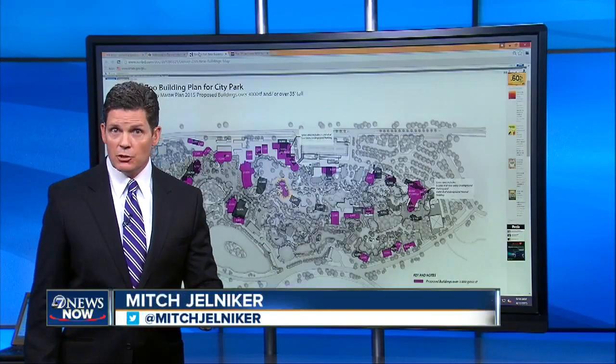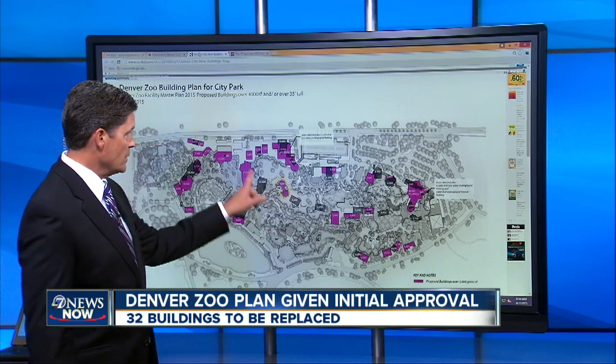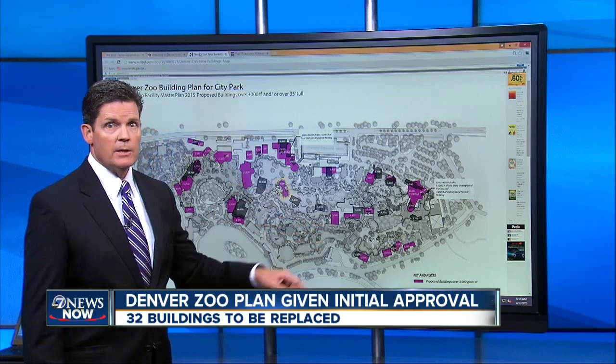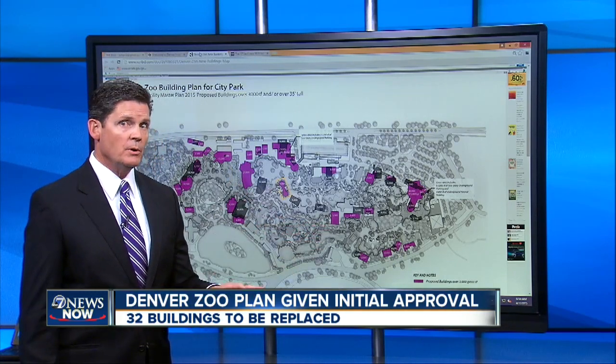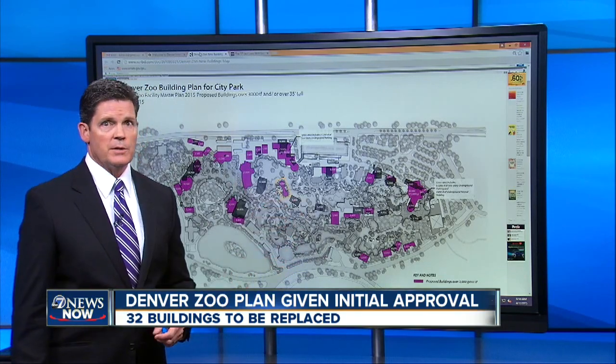Denver City Councilors give the initial green light to the zoo's new plan for 32 new buildings. You can see them all highlighted in pink here on the map. The zoo is going to remove all the buildings shaded in gray, replace them with those darker colors there.